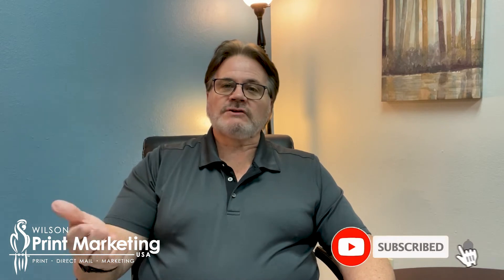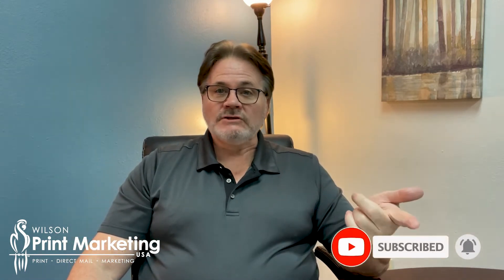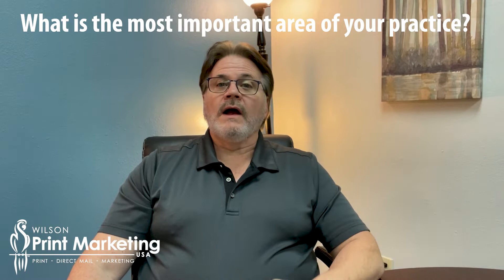Hello America, this is Mark Hill with Wilson Print Marketing, Marketing Tip of the Day. Today I want to talk to professional services — people that have practices that serve clients or patients — and I want to talk to you about the most important thing or area of your practice.